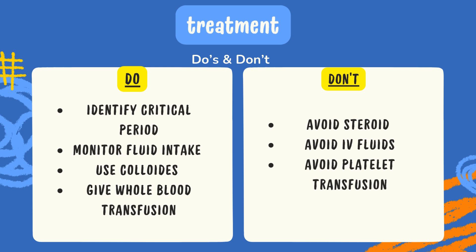What the doctor should not do: do not use steroids in the treatment of the patient, avoid IV fluids if the patient is able to be treated on oral medication, and if the patient needs blood transfusion, do not give it in the form of plain platelets.